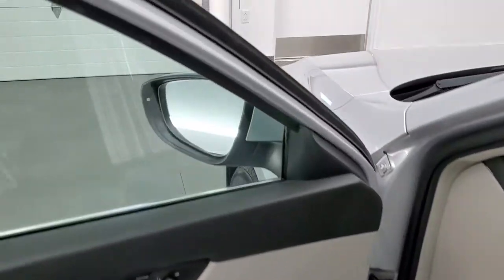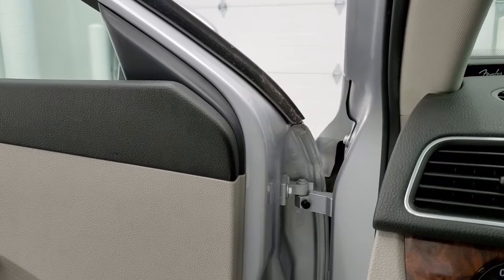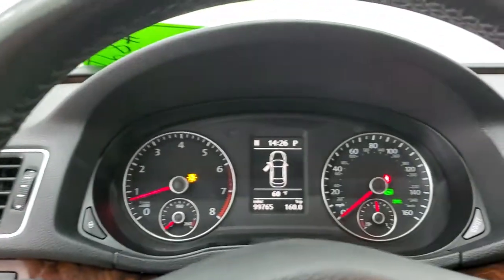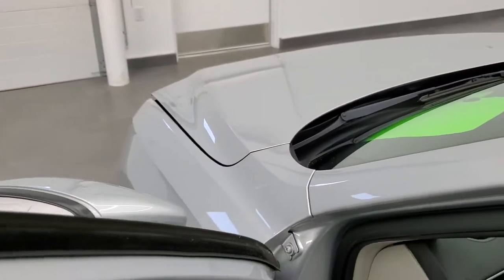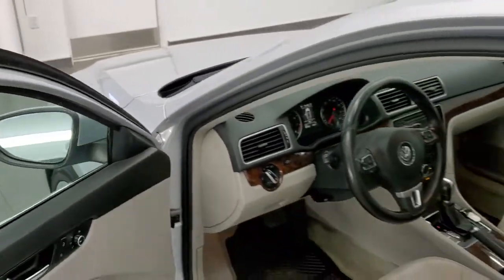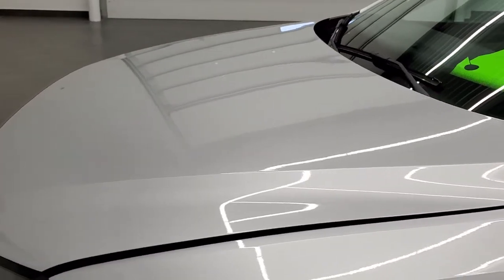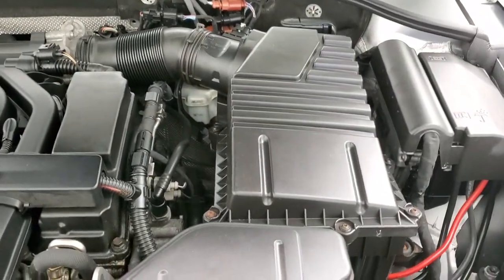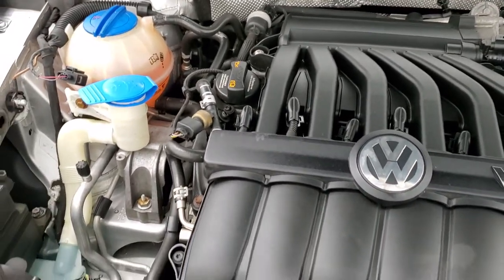We'll start it up and take a quick look under the hood. Starts right up — no check engine lights on there. I would personally like to thank you for checking out the video today, and hopefully from this HD video you will have been able to tell just how clean this car is all the way around, inside and out. Under the hood we have a 3.6 liter V6 motor — 280 horsepower.